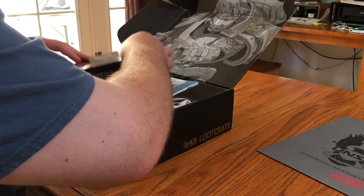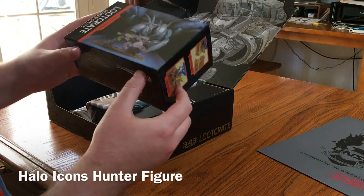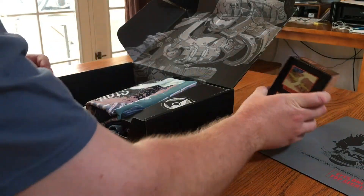We'll pull out the figure first, which is a Hunter, which is really cool. This completes the series. I know there'll be a second one coming out, but this is a really cool way to end it. I'll come back to that at the end.